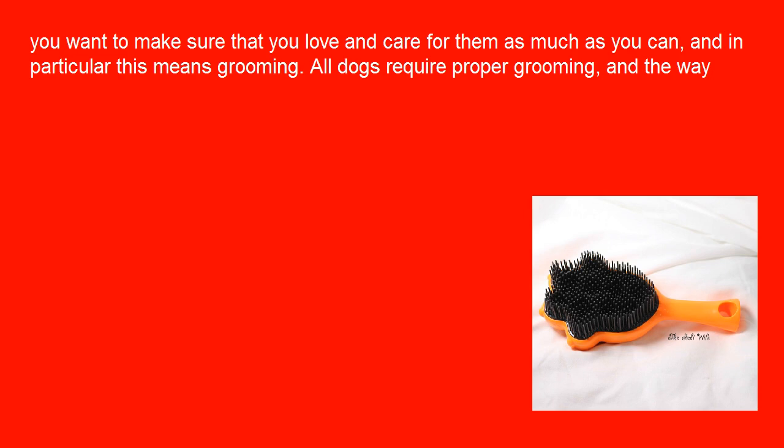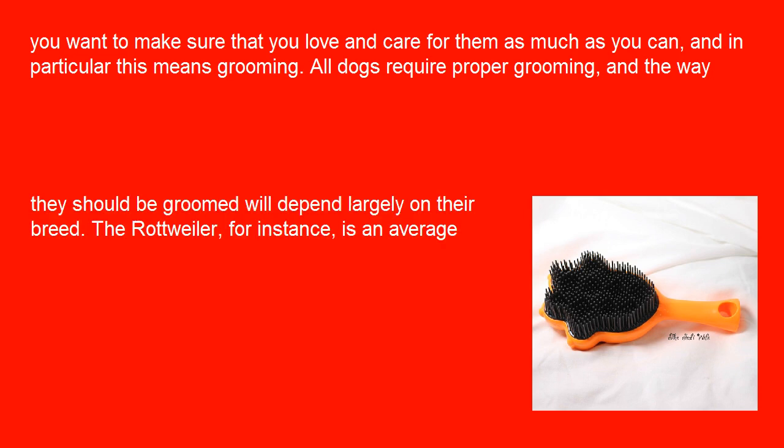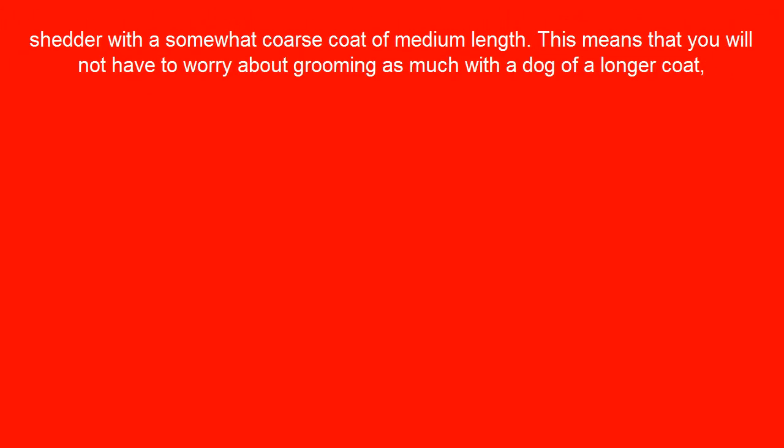All dogs require proper grooming, and the way they should be groomed will depend largely on their breed. The Rottweiler, for instance, is an average shedder with a somewhat coarse coat of medium length.